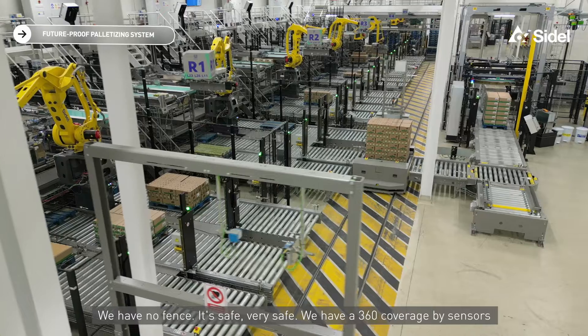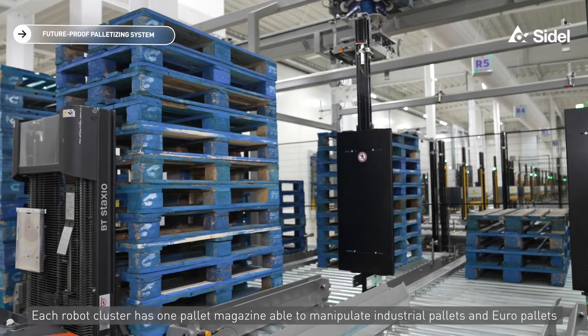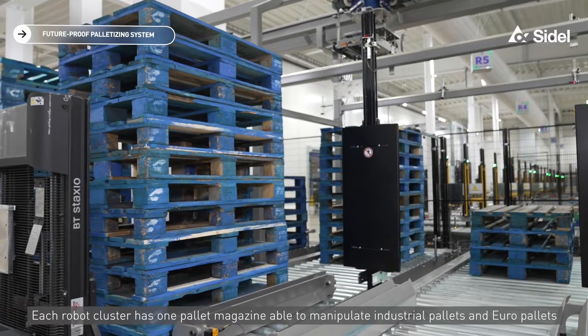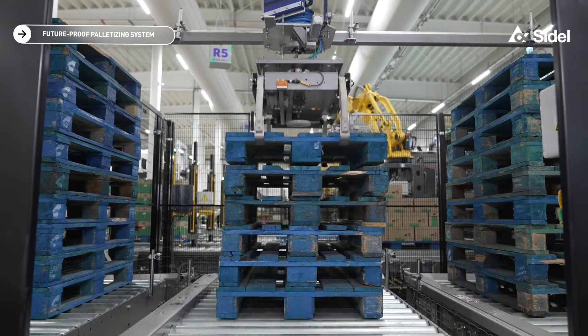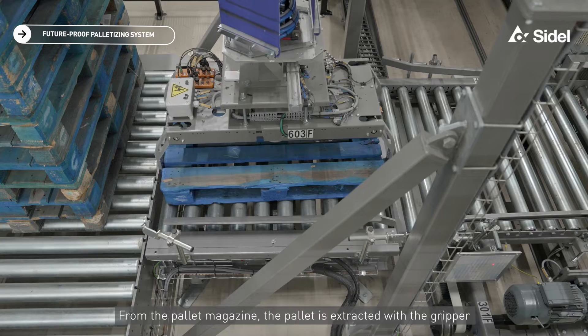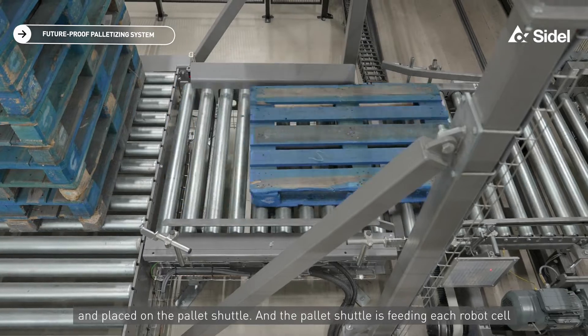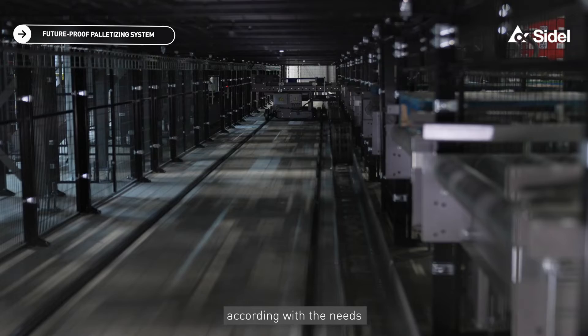We have 360° coverage by sensors. Each robot cluster has one pallet magazine, able to manipulate industrial pallets and europallets, white or blue. From the pallet magazine, the pallet is extracted with the gripper and placed on the pallet shuttle. The pallet shuttle then feeds each robot cell according to its needs.